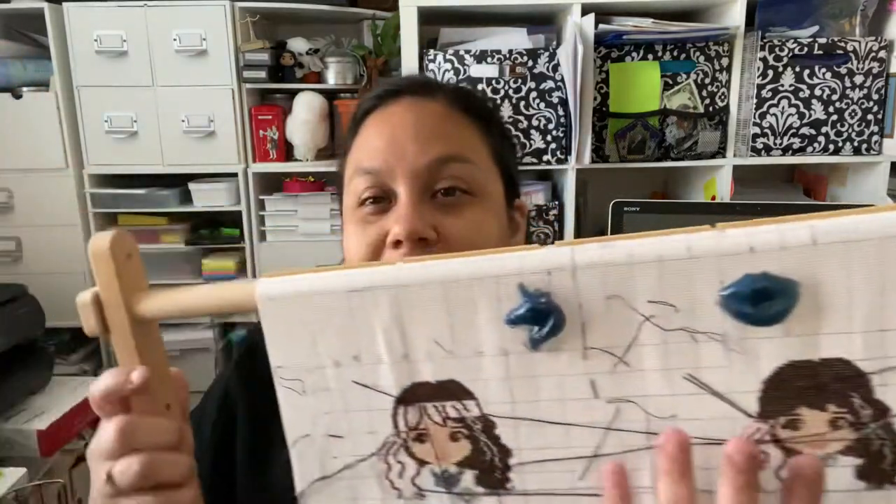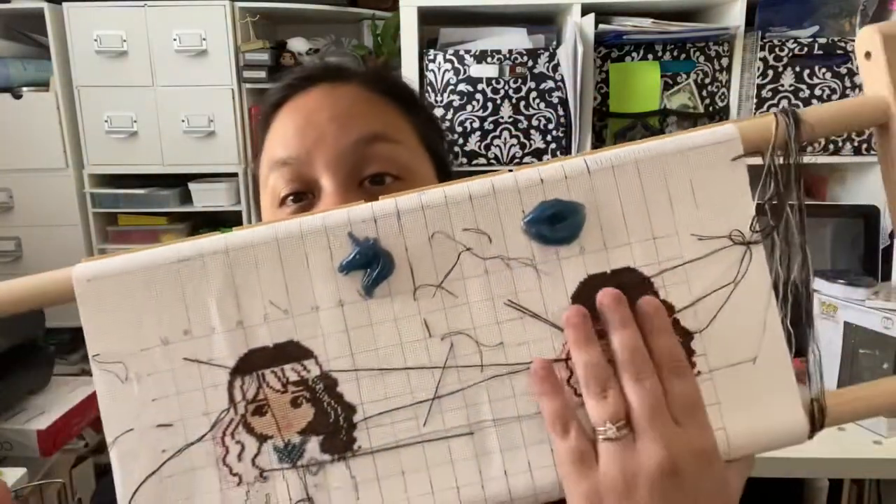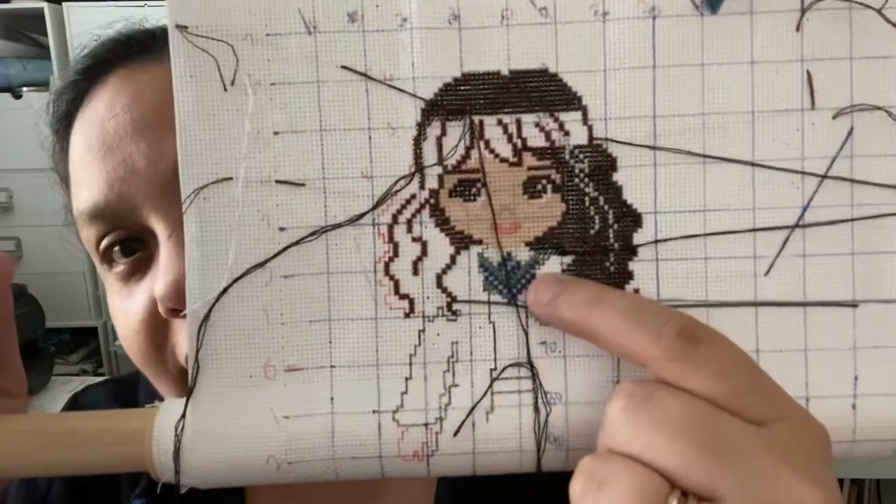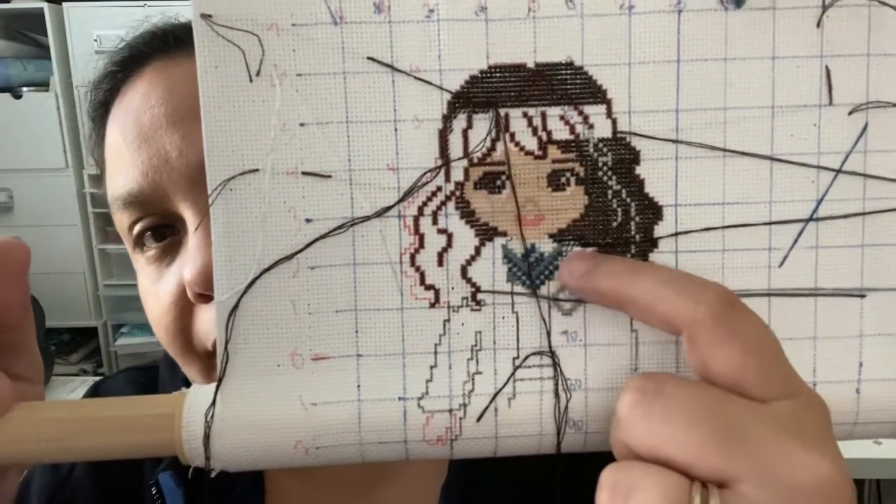I'm currently working on a cross stitch piece. The original charts are Hermione and Harry, but I'm redoing them — putting my head on the body and changing the robe colors to Ravenclaw. One will be Ravenclaw quidditch robes and the other house robes. I'm almost done with the hair on one; the clothing is still in progress. Hopefully these will be in the background of my future videos.